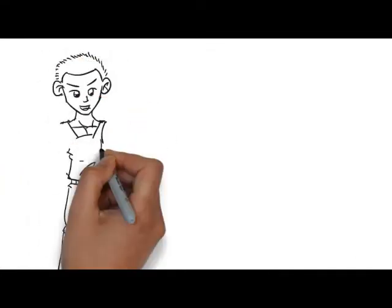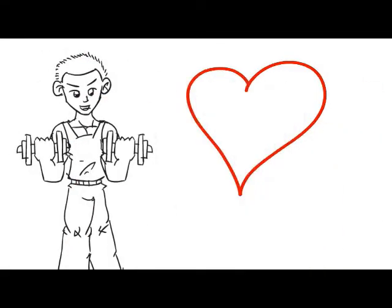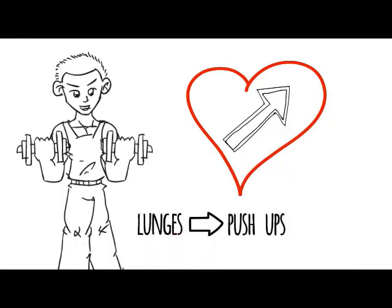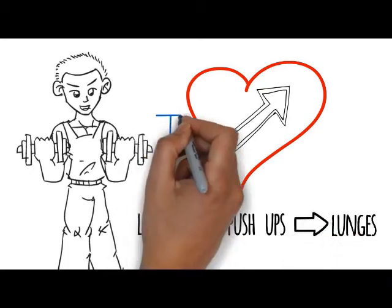Here's what's cool about that. When you're using dumbbells and performing the lunges, you're working those muscles and really boosting your heart rate. And when you switch over to the pushups, you're still working your muscles but not as hard. So you get just enough rest to go back to the lunges and boost your heart rate again.